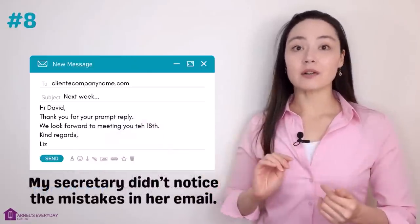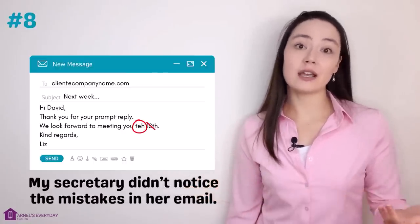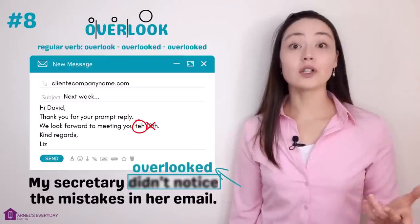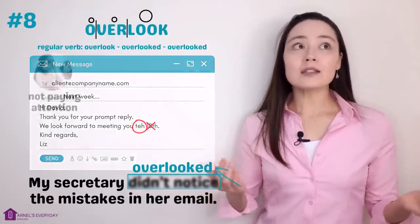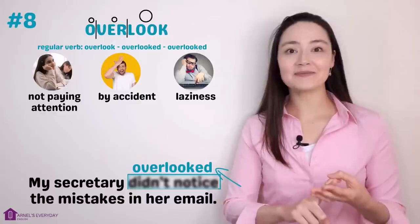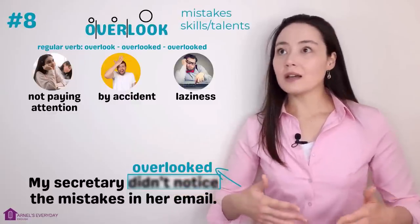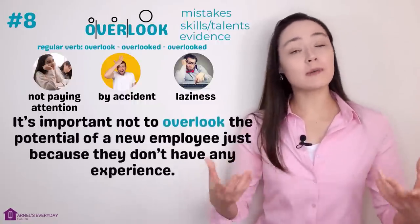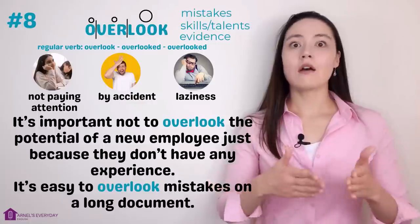Number eight. 'My secretary didn't notice the mistakes in her email — she spelled things wrong and got the date wrong.' More concisely: 'My secretary overlooked the mistakes.' Overlook. When we overlook something, we don't notice it — maybe because we're not paying attention, by accident, or because we're being lazy. We can overlook mistakes, a person's skill or talent, or evidence. 'It's important not to overlook the potential of a new employee just because they don't have experience.' 'It's easy to overlook mistakes on a long document.'